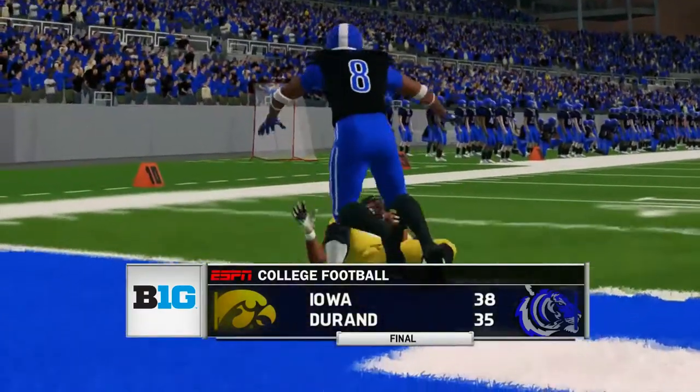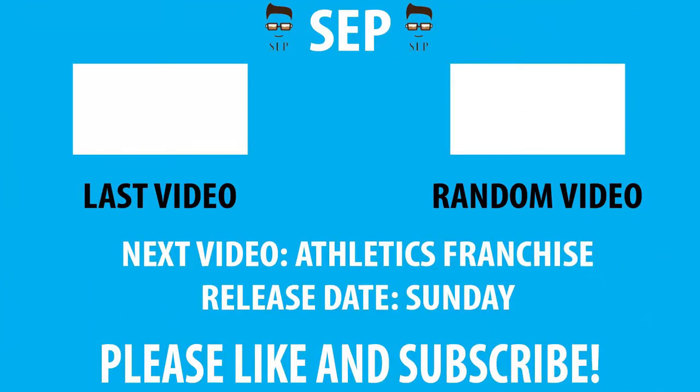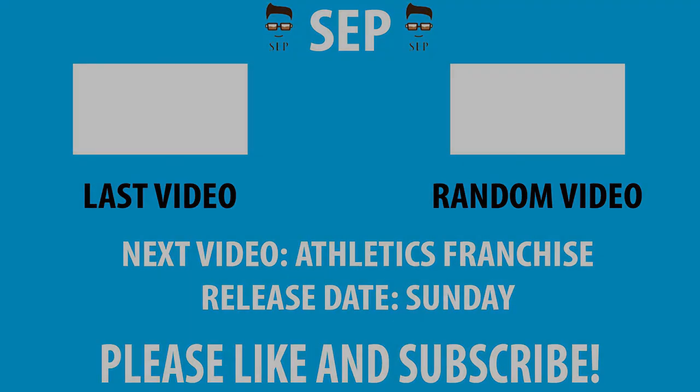If you guys enjoyed please drop a like on it. The next video will hopefully be the Athletics franchise on Sunday. The next game for Duran will be an away game at Illinois. Thanks for watching and goodbye.